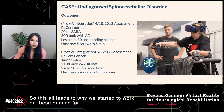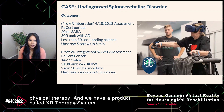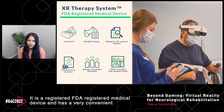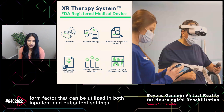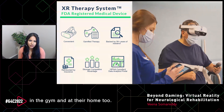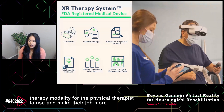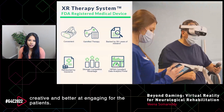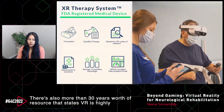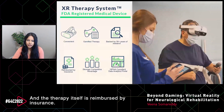This all leads to our product, the XR Therapy System. It is an FDA-registered medical device with a convenient form factor that can be utilized in both inpatient and outpatient settings — at home, on the bed, in the gym. The gamified therapy is highly engaging for patients and provides a new therapy modality for physical therapists, making their work more creative and engaging. There is more than 30 years of research stating VR is highly effective for physical therapy, and the therapy itself is reimbursed by insurance.